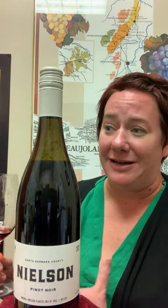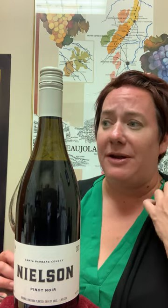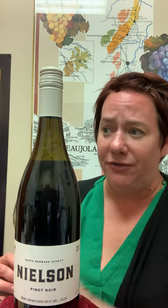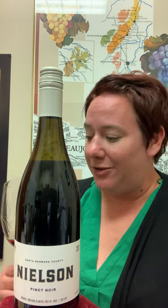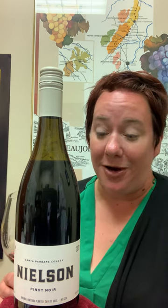In the mouth, it's got a really nice high-toned acidity. All of those rose petal, cherry, and red fruits are there. It would be really great with lighter fare, salads, or by itself with friends. I'm just a huge fan of Central Coast Pinot Noir and Nielsen Pinot Noir specifically. So pick up a bottle and find a friend. Cheers.